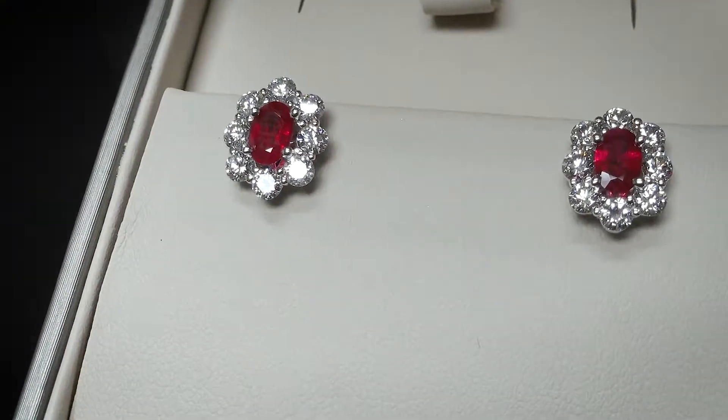Hi, I'm Jerry from Reed's Jewelers. I recently took a two-week trip overseas to see just what goes into bringing beautiful ruby earrings like these to our stores.